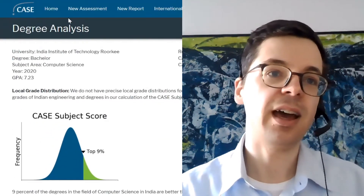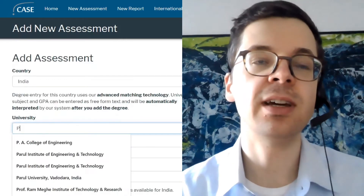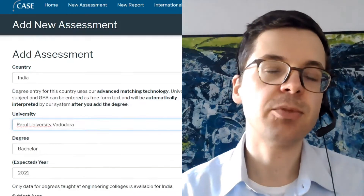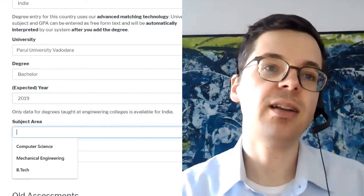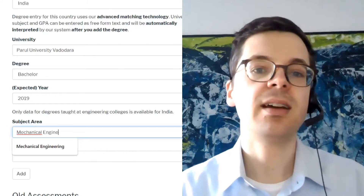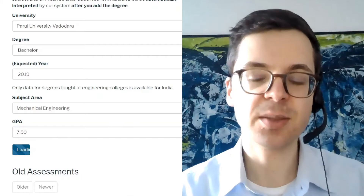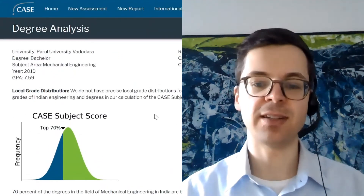We do a second example — not an Indian Institute of Technology, but Parul University in Vadodara. We use a bachelor's degree from 2019, pick mechanical engineering as the subject area, and enter the grade. After clicking add, the matching process runs and we see a CASE score of top 76 percent, meaning 76 percent are better and 24 percent are worse. This is clearly less competitive than the previous example.